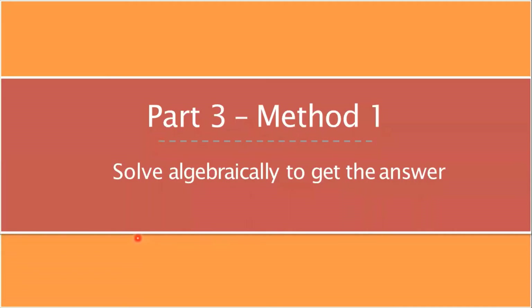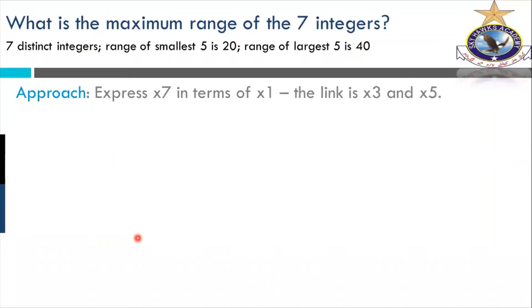Part three: method — solve algebraically to get the answer. The first step was gathering information. The second was mathematical manipulation. Now this is the real problem-solving part — method one. I'm sure we can cover method one today, and tomorrow we will talk about method two, although it's part of this presentation. Let's avoid ambiguity, so we'll focus on method one.